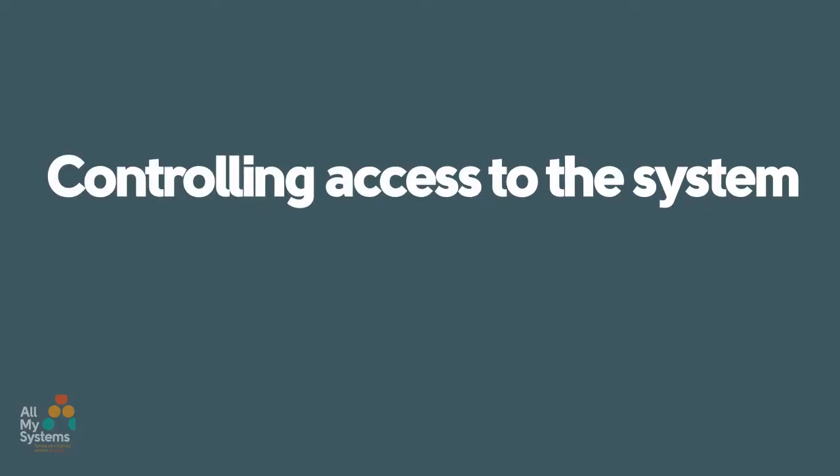Controlling access to the system is straightforward. Nobody can access the data without a password. It's not like some traditional or older systems where anyone on your network could potentially access the data.